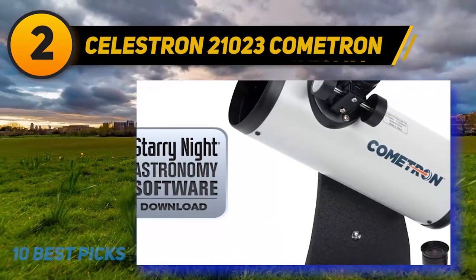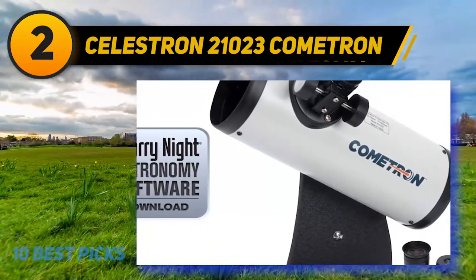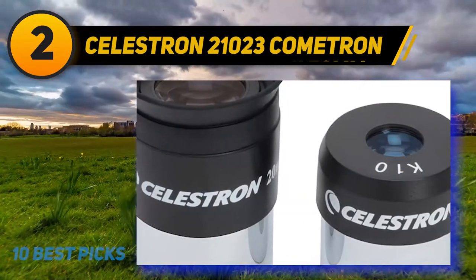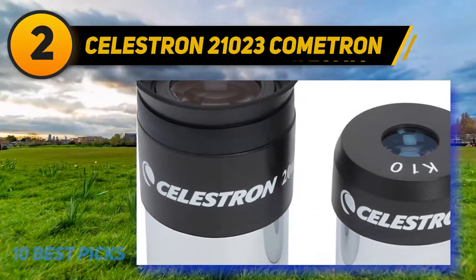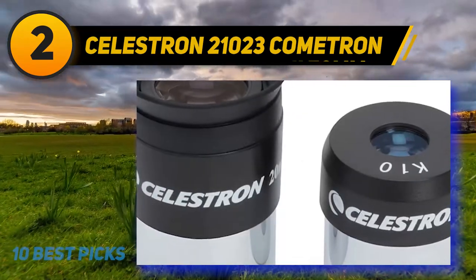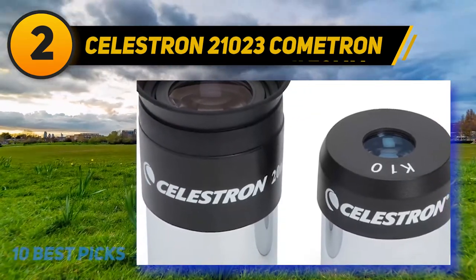Coming at number two, the Celestron 21023 Cometron FirstScope claims to be the ideal telescope for all levels of stargazers. It is portable and lightweight, making it easy to store and transport. For those interested in astronomy, it's a great keepsake. You can easily navigate the night sky by moving the tube around to your desired object, and it will be a very chic addition to your table.